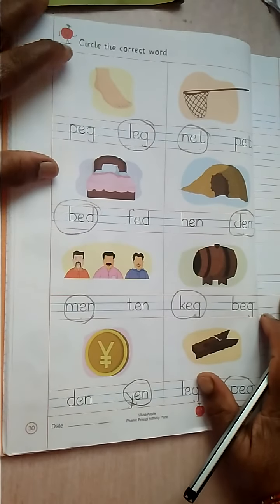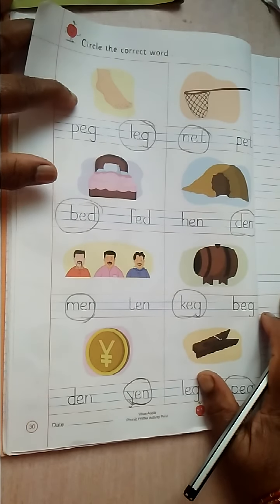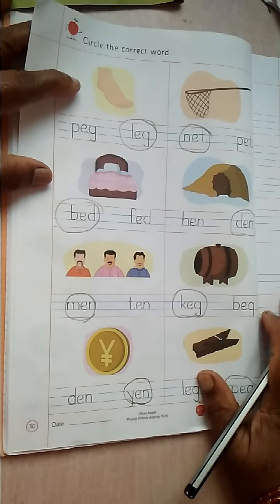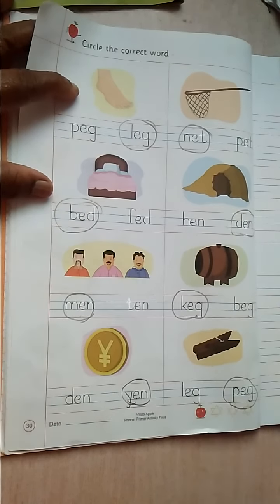Complete page number 28, 29, and 30. And send your video. Okay. Bye-bye.